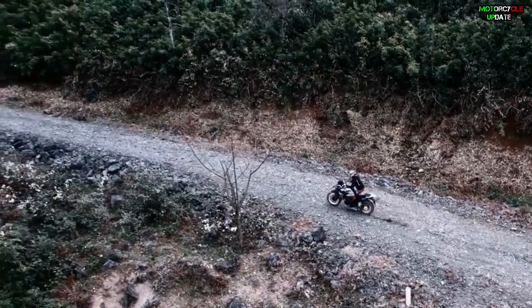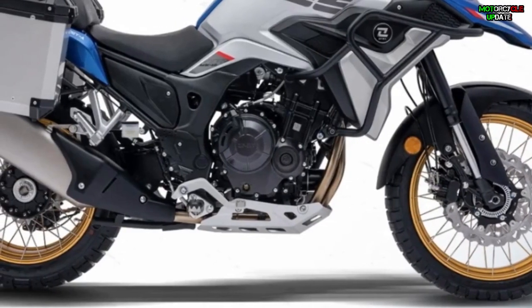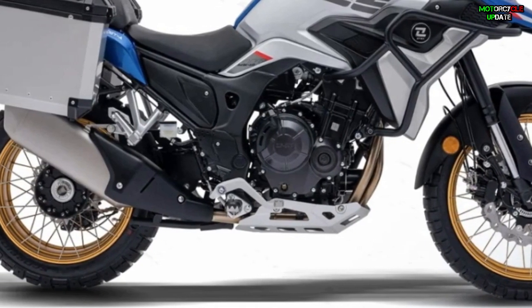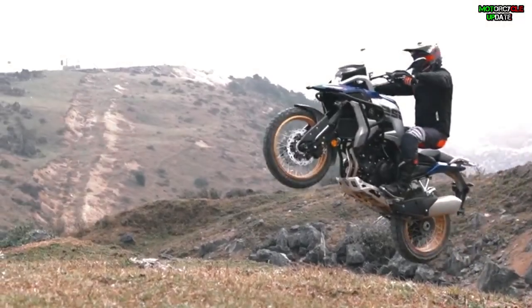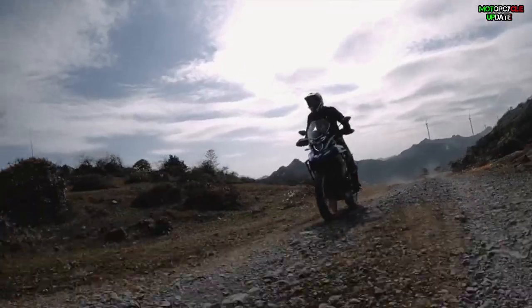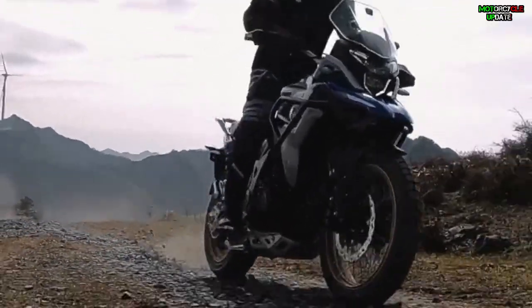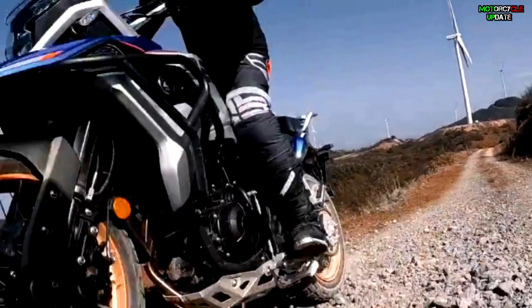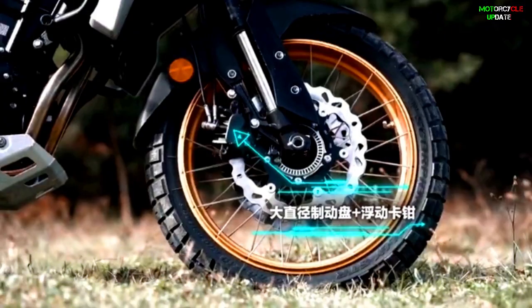In terms of the engine, the XL 525x is powered by a 493.9cc liquid-cooled inline two-cylinder engine that produces 53 horsepower at 9,000 RPM and 48 Newton-meters of peak torque at 6,500 RPM. This engine is connected to a six-speed gearbox and a slip-and-assist clutch.